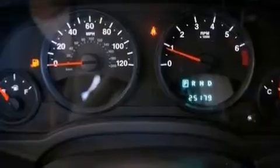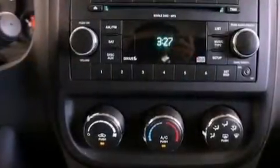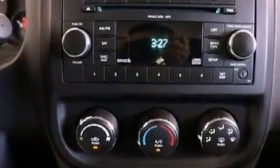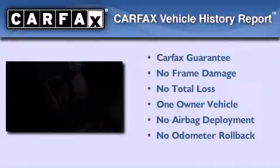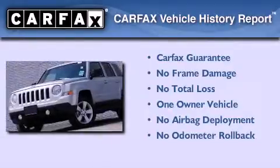Additional features include front and rear floor mats, an anti-lock braking system, and a split folding rear seat. This vehicle has less than 26,000 miles. This Jeep has had only one owner and it qualifies for the Carfax Buyback Guarantee.